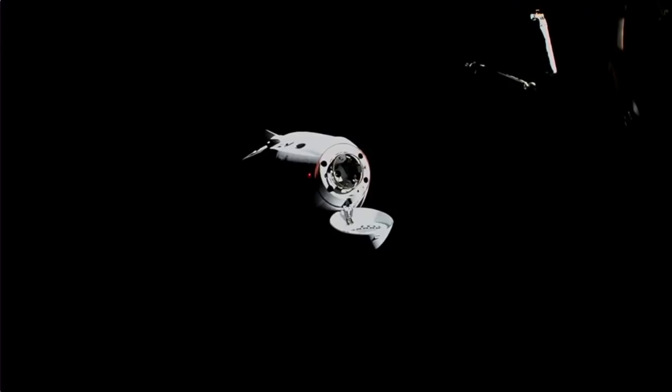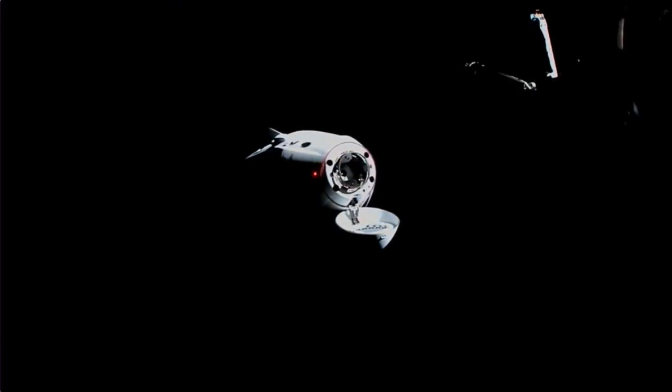That soft capture ring makes initial contact. Once it does make initial contact, it effectively pulls the Dragon into place for the hard capture hooks to drive into place. There are 12 of them in total, factored around the circle a little bit wider than the soft capture ring. Those 12 hooks will effectively keep Dragon in place.